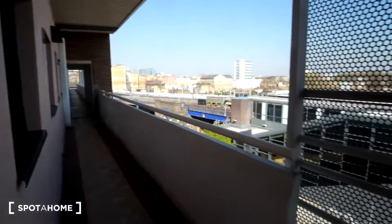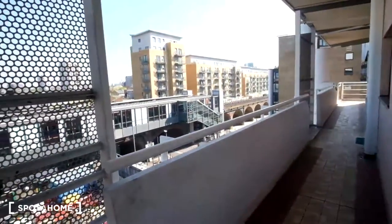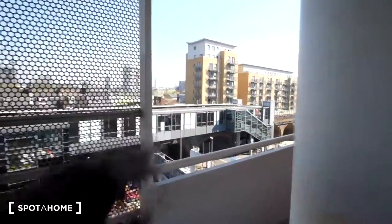Here is outside of the front door — we've got a balcony and we are on the fifth floor, however we do have a lift. Across the road we can see the DLR station, that's Limehouse, very close.